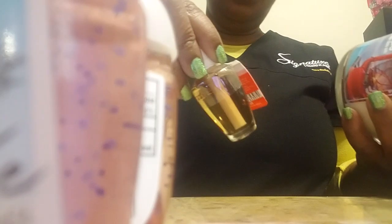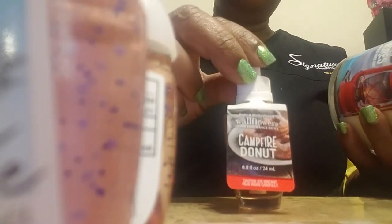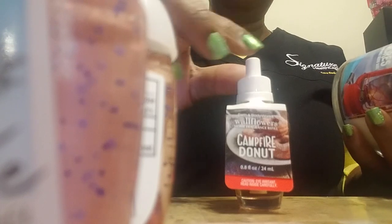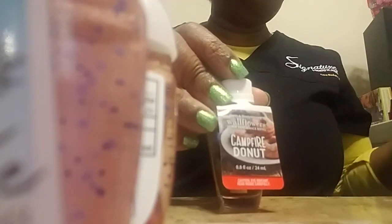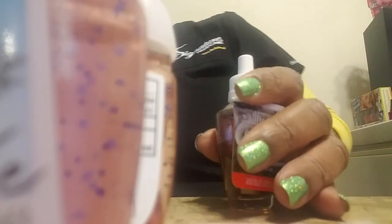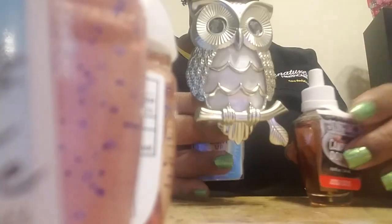My free item with the toasted s'mores was the campfire donut. I'm not keeping that one — I was trying to decide if I even wanted the candle while I was getting this. But a lot of people really like this fragrance, so the campfire donut is going to go together with the free wallflower that I got, and I'm going to do something with those two.